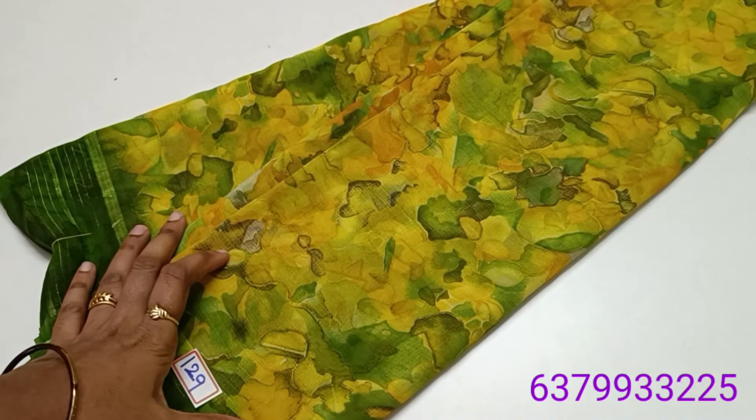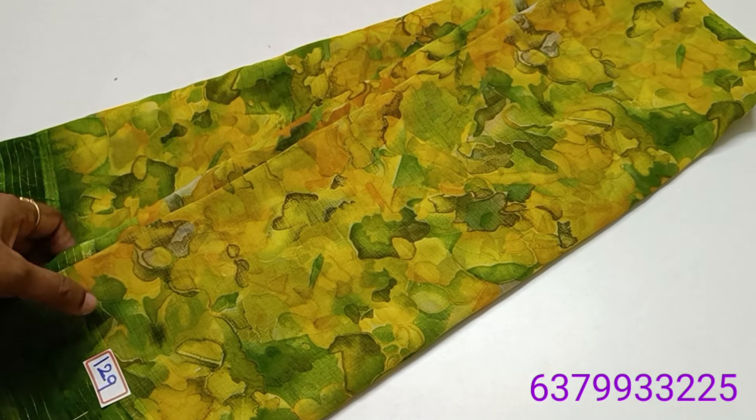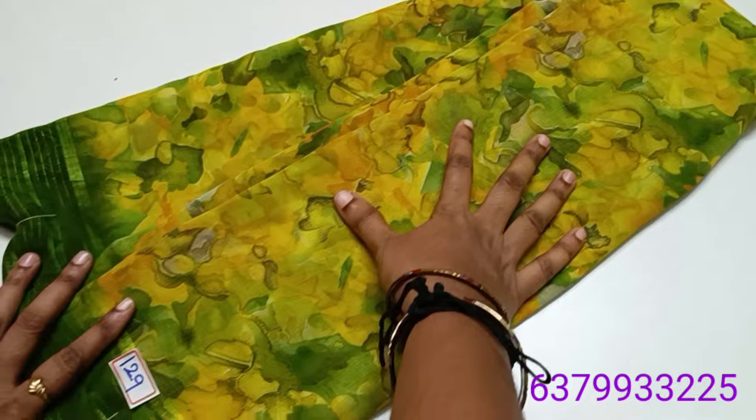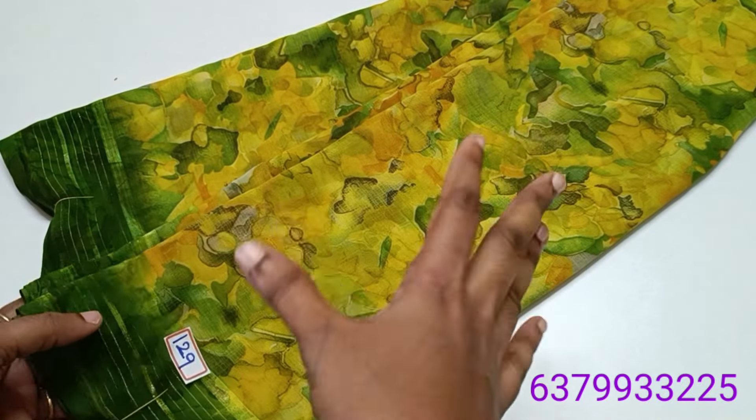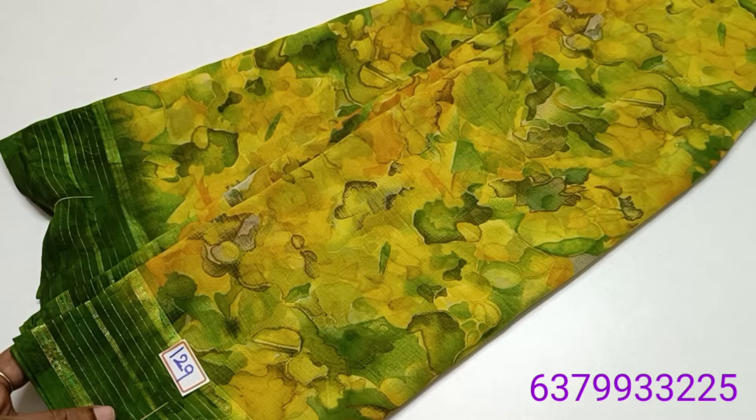In the afternoon, this collection is fully sold out. In the afternoon, we will have to wear one Saree. We will have a great response to this particular material and color design. This is all super in this Saree.